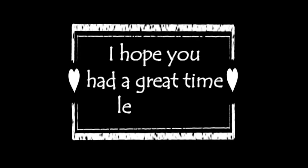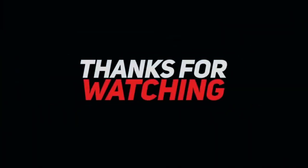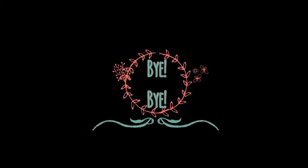I hope you had a great time learning! Please do not forget to hit like and subscribe, and see you in my next videos! Bye-bye!